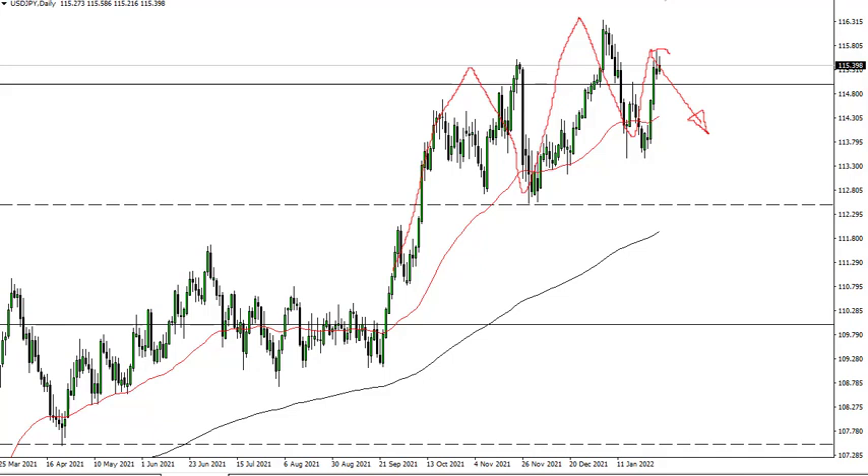That being said, if we do continue to see a lot of US dollar strength, that might just push this higher. If we can break above these highs here and then 116 and a half, it's likely that we go looking more into a buy-and-hold type of situation. The 50-day EMA could also come into the picture for support as well.